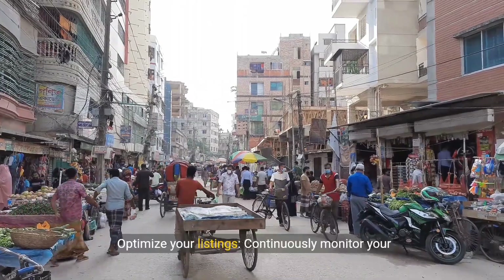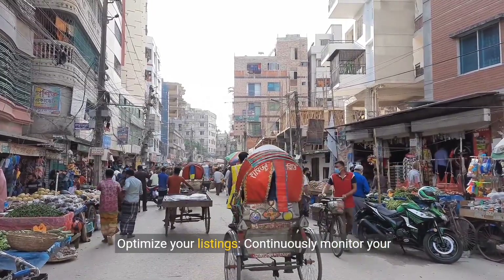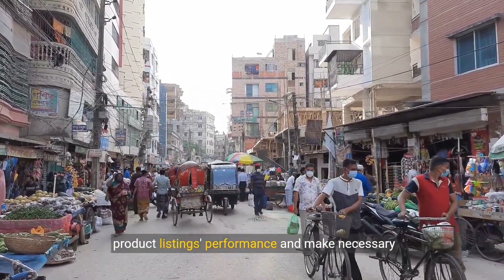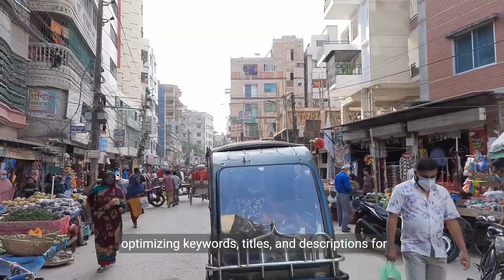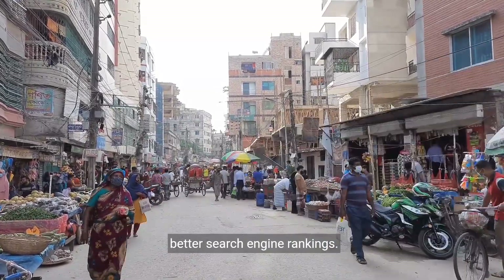Step 7: Optimize your listings. Continuously monitor your product listings and performance, and make necessary adjustments to improve visibility, such as optimizing keywords, titles, and descriptions for better search engine rankings.